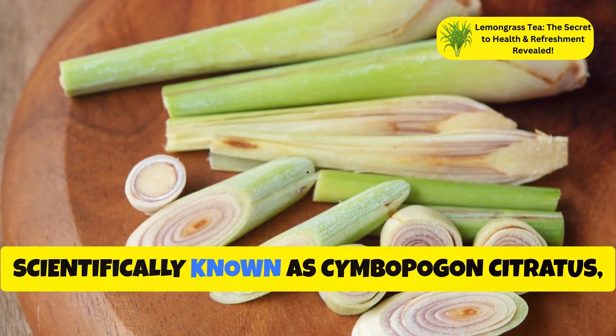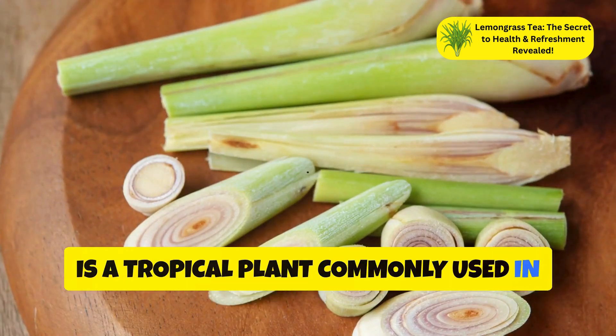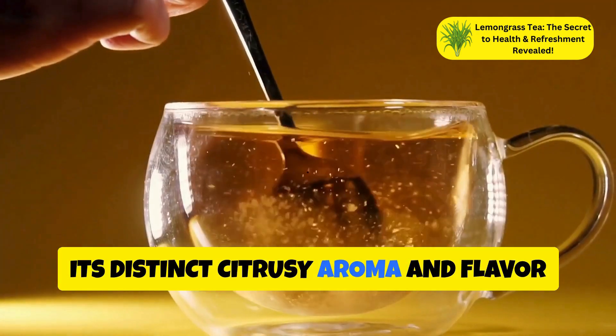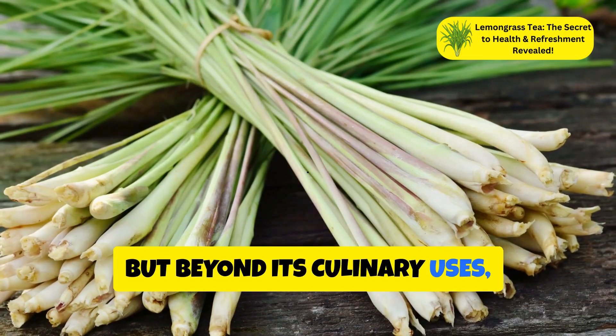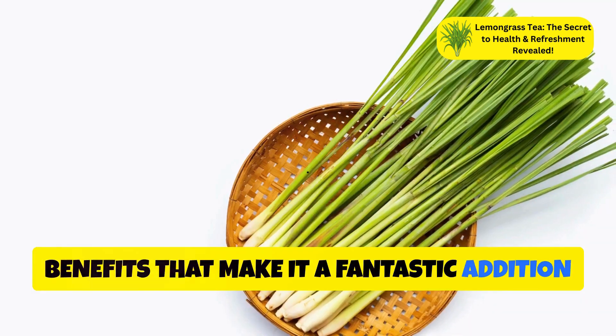Lemongrass, scientifically known as Cymbopogon citratus, is a tropical plant commonly used in Asian cuisine and traditional medicine. Its distinct citrusy aroma and flavor make it a popular ingredient in teas, soups, and curries. But beyond its culinary uses, lemongrass boasts a range of health benefits that make it a fantastic addition to your diet.